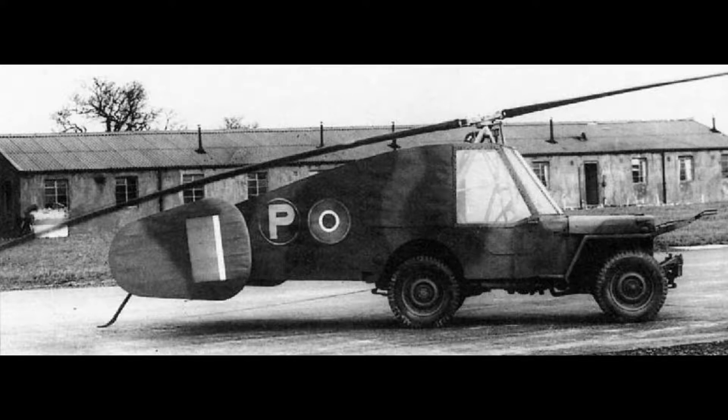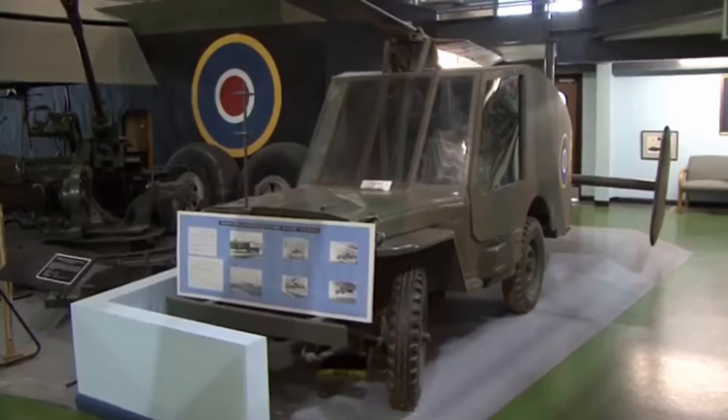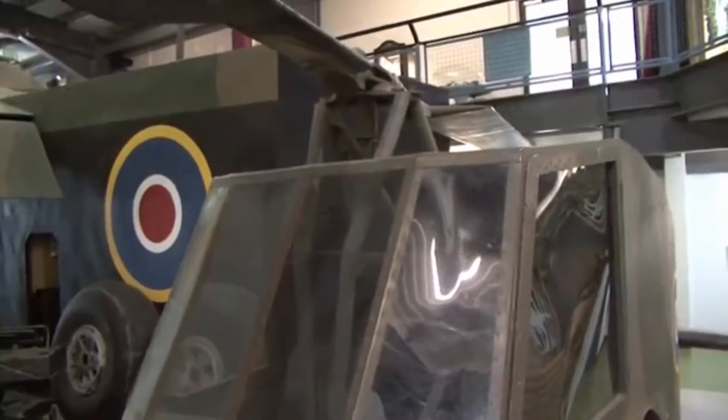The next innovative aircraft is the Rotobuggy. Designed in 1943 by Austrian Ralf Hoffner of the British Airborne Forces, the Rotobuggy is a Willys Jeep converted into an autogyro. It aimed to provide a quick and efficient way of getting a jeep onto the battlefield.